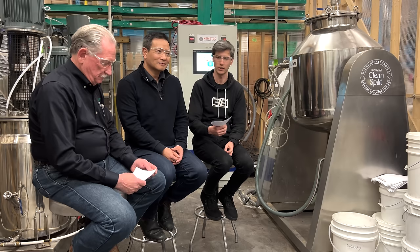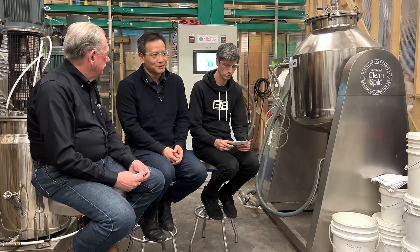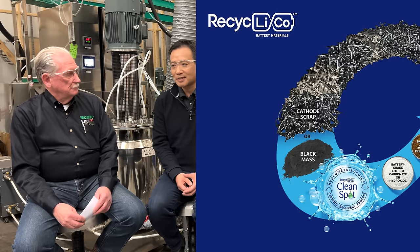Welcome to Vancouver, welcome to Kemetco. We were basically a contract research agency and we did development work for a company called Recyclico — the process development and patent development for technology to recycle lithium-ion batteries, converting the waste material back into the final product that goes into battery manufacturing in a closed-loop manner.